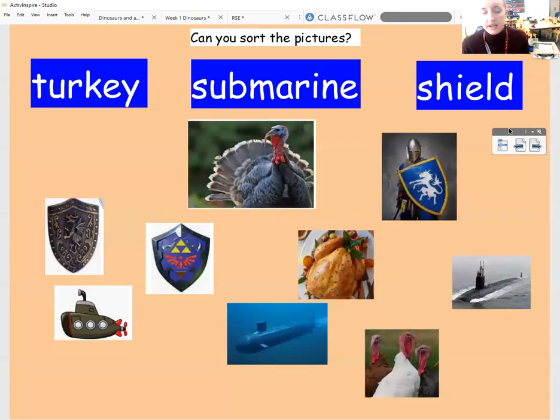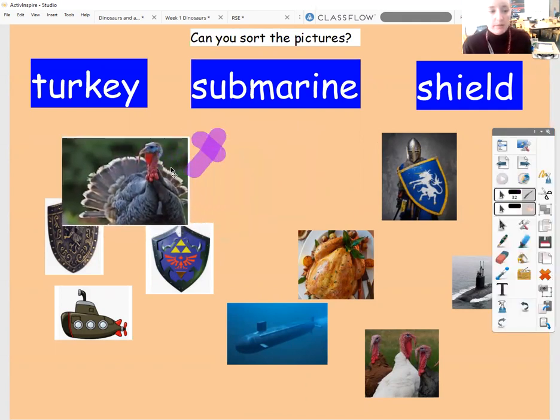So on the board here I've got those three words — turkey, submarine, and shield — and I've got lots and lots of pictures which you can see. Now some of these pictures are pictures of turkeys, some of them are pictures of submarines, and some of them are pictures of shields. What I would like you to do is have a few minutes with the people at home going through, and you can either point to the screen and tell me what the item is, or you can move it. For example, you might point to this object here and say this is a turkey.